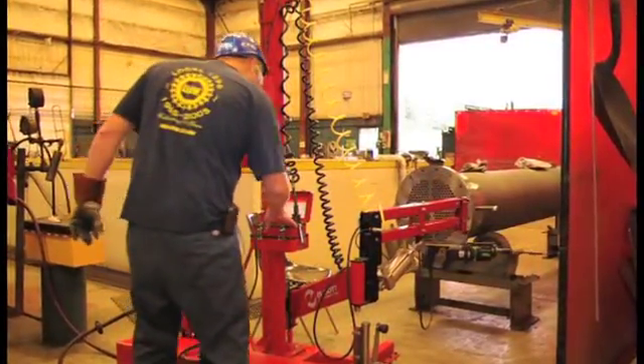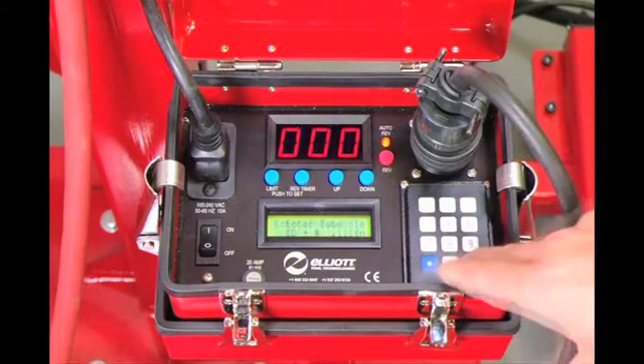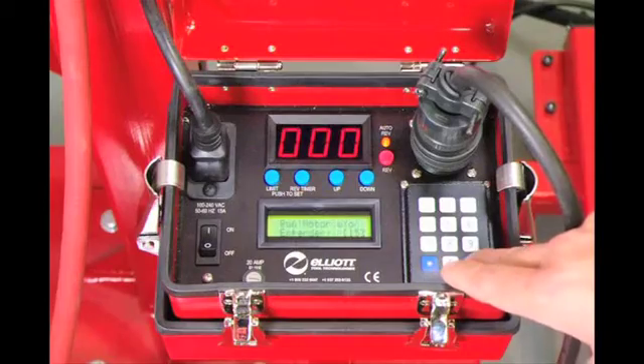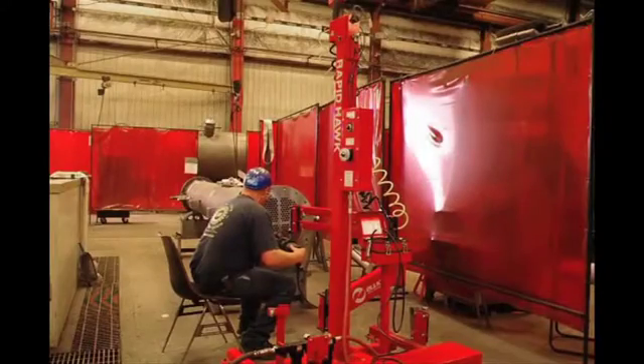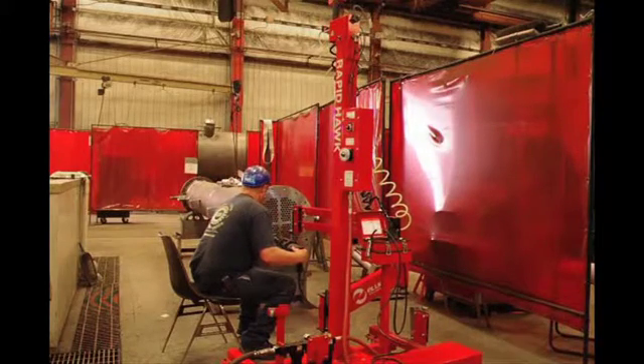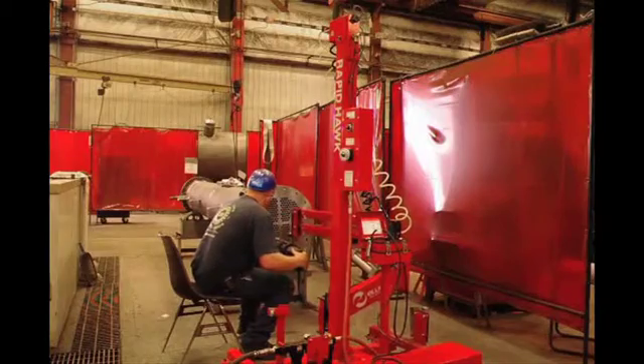The ELC-110-220 provides two to three times faster setup and eliminates costly re-rolling. The articulated arm increases operator ergonomics and decreases operator fatigue by supporting tool weight and absorbing torque.